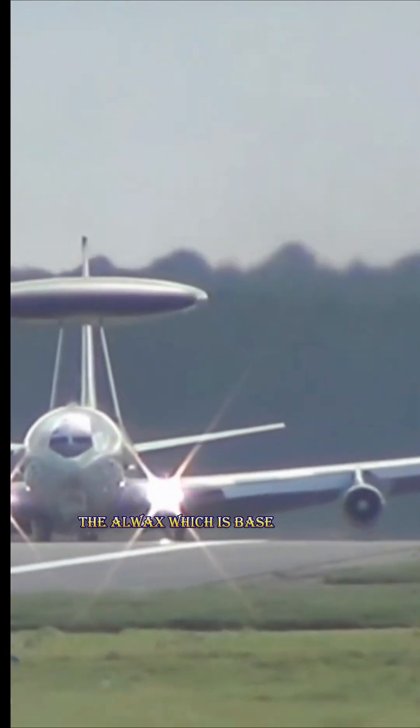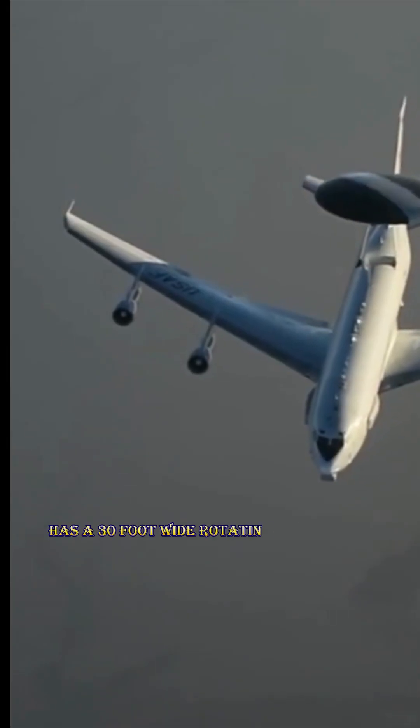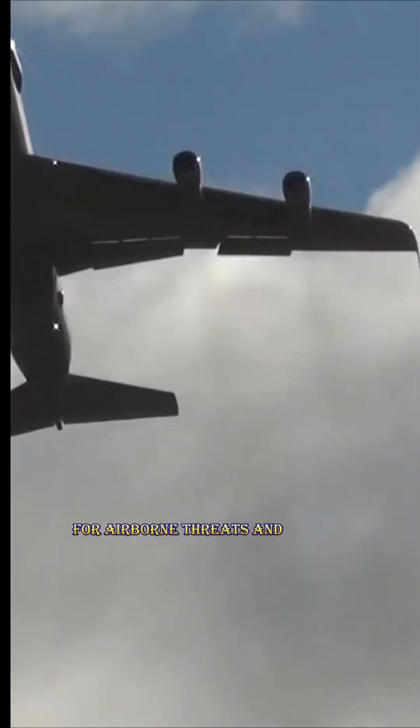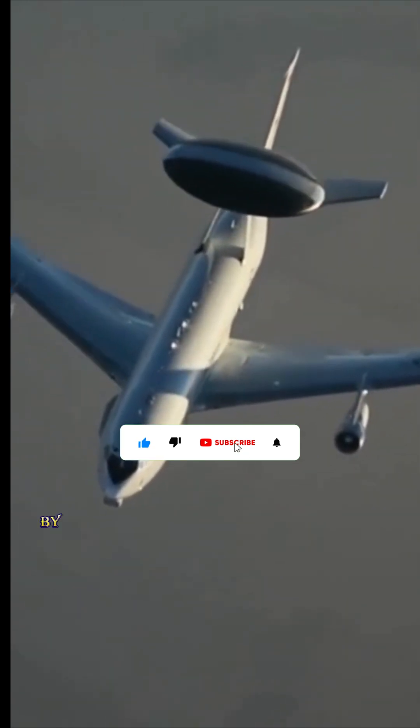The AWACS, which is based on the commercial 707 aircraft, has a 30-foot-wide rotating radar dome that monitors a vast region for airborne threats and traffic. The dome is suspended 11 feet, 3.33 meters, above the fuselage by two struts.